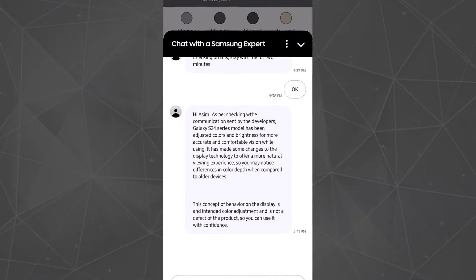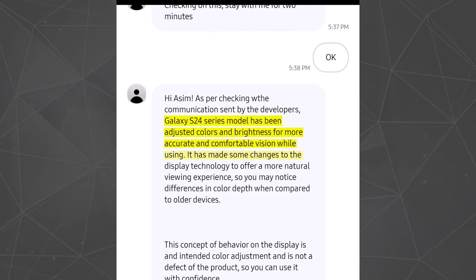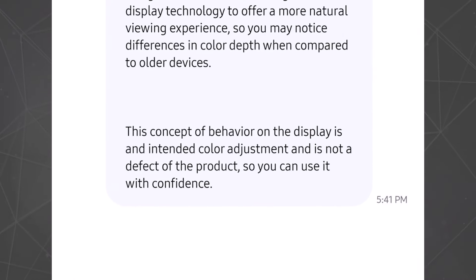As we can see in the screenshot, according to Samsung support, the Galaxy S24 series model has been adjusted for colors and brightness for more accurate and comfortable vision while using. It has made some changes to the display technology to offer a more natural viewing experience, so you may notice differences in color depth when compared to other devices. This behavior in the display is an intended color adjustment and is not a defect of the product, so you can use it with confidence.